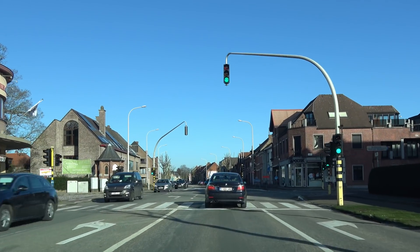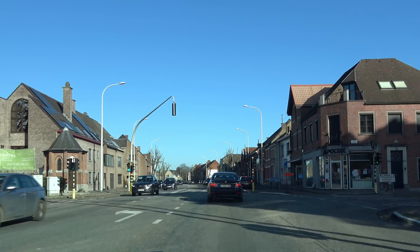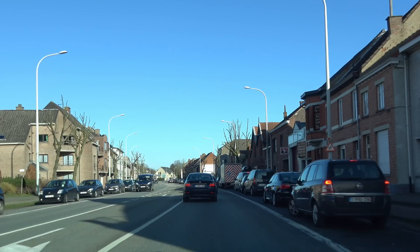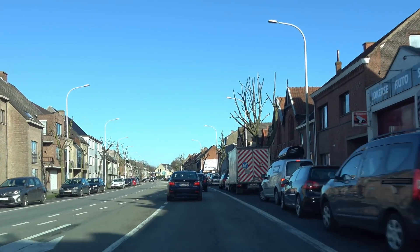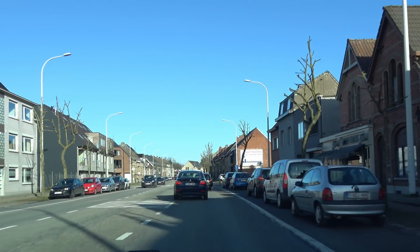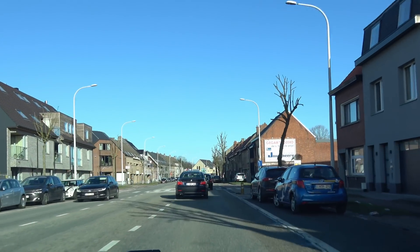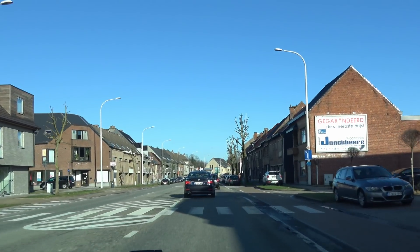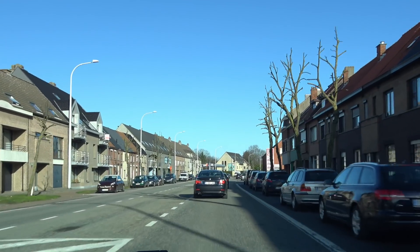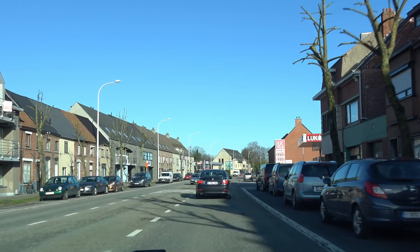Hello everyone, welcome to this very sunny day in Belgium. Yesterday we had snow and now it feels like a not-so-cold wintry day. Right now we are on version 2018.4.1 update and we're going to do our usual test again.